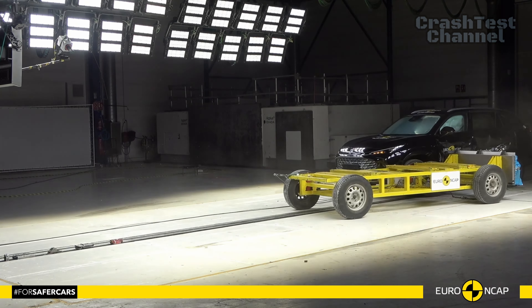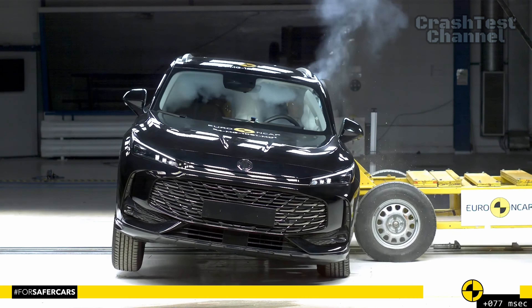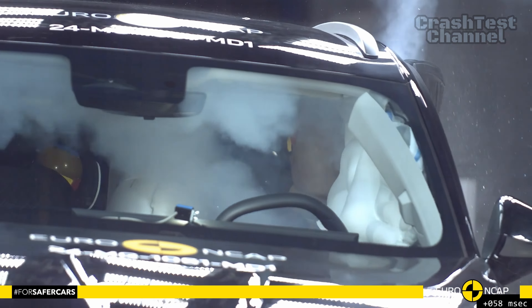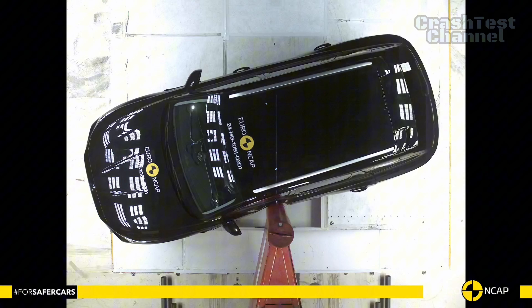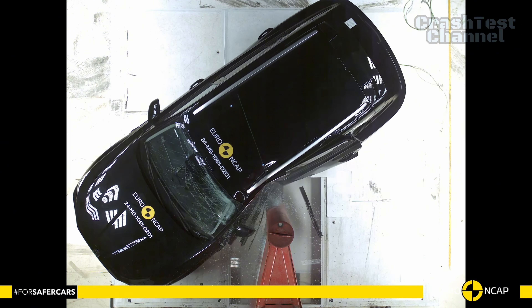In both the side barrier and side pole impact tests, the HS scored maximum points, providing good protection for all critical body regions. Whiplash protection was rated as good for all seats, and the HS brings unique safety innovations like the ability for doors to remain operable during submersion, a feature that adds an extra layer of confidence in extreme situations.